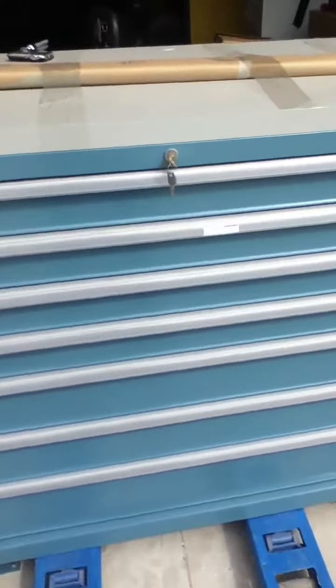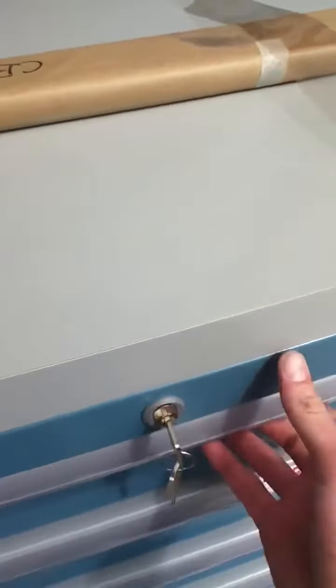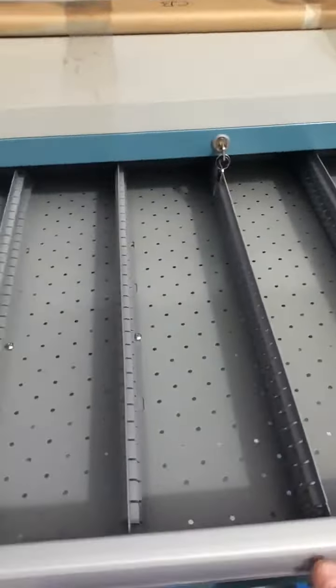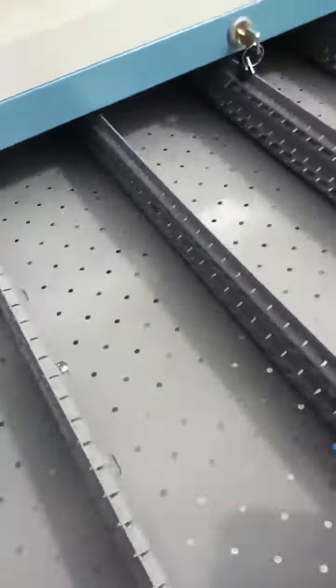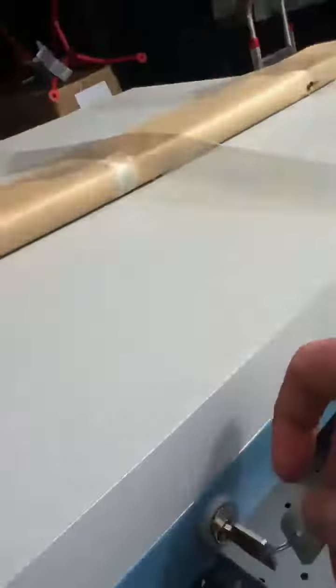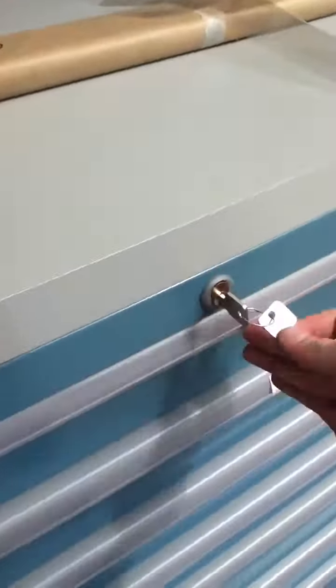Thanks for choosing industryrecycles.com. Today we have a really nice Lista cabinet. It's modular so you can only open one drawer at a time. It's got dividers — it should have packet dividers in each drawer. It travels really smooth on the ball bearing slides.